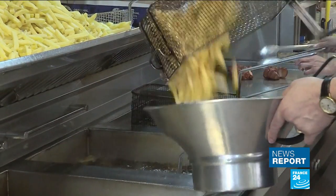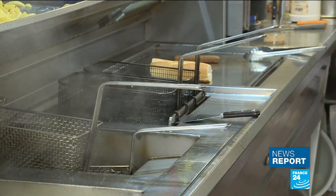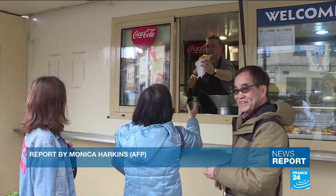In the meantime, tourists continue to enjoy the city's famous frites, which by popular demand, are staying just as they are.